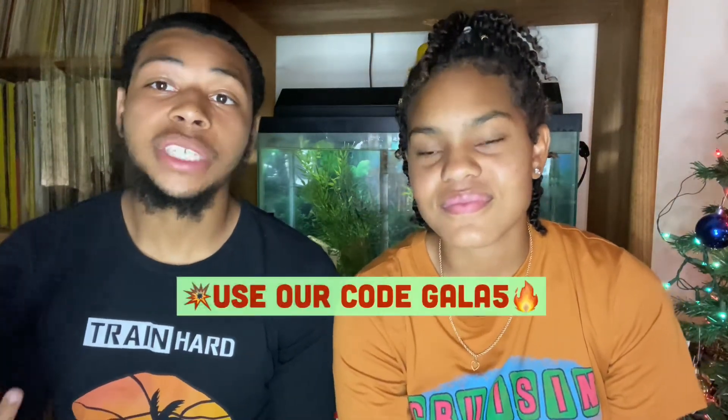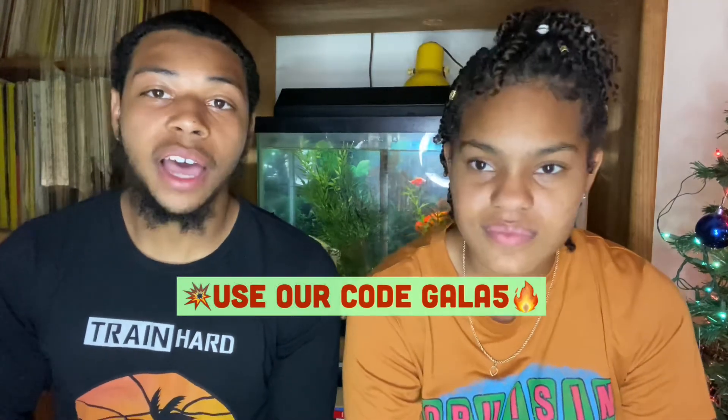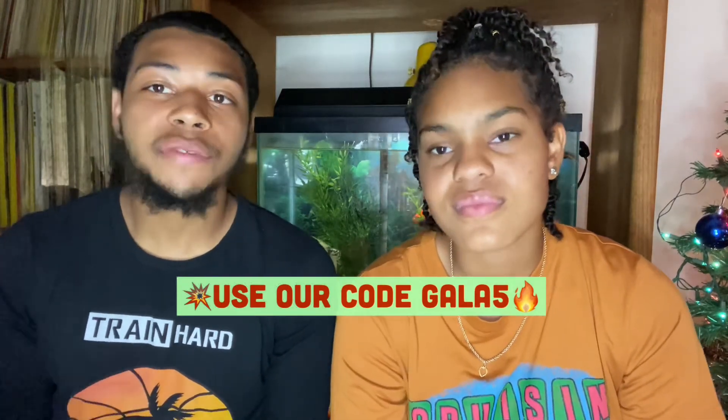The link in the description below is the link to the Unlimited Cook Group where you can buy it — it is $30 a month, a monthly subscription. Using our promo code GALA5 will save you five dollars, bringing it to $25 a month. You can use that five dollars for proxies or other things in the cook group.